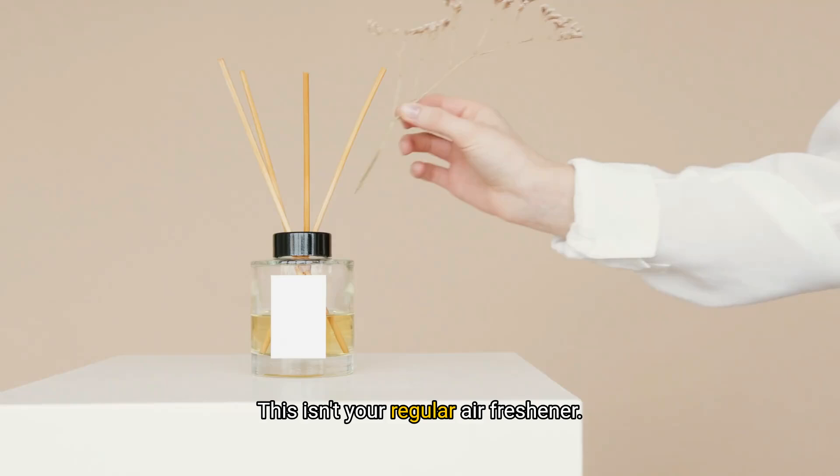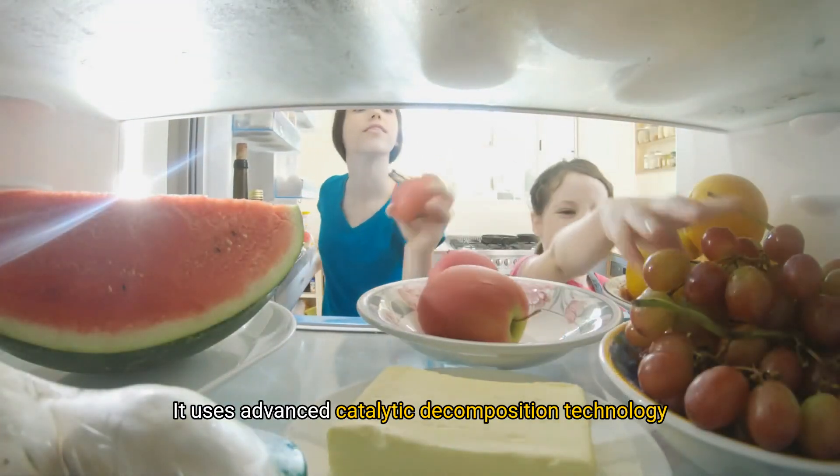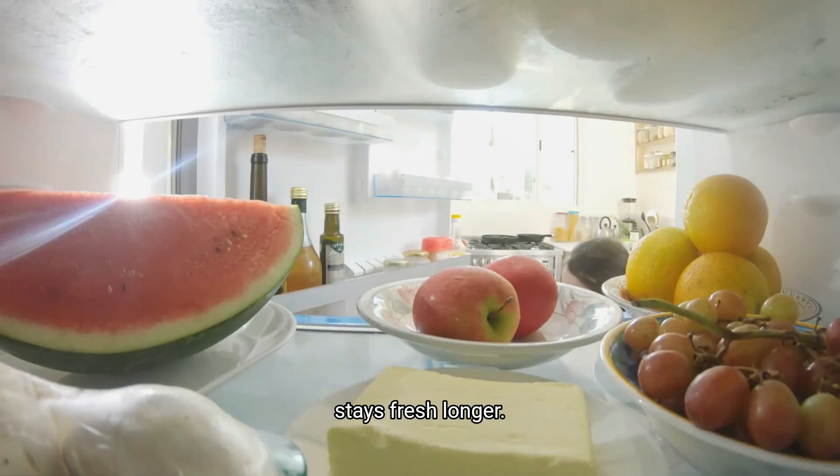This isn't your regular air freshener. It uses advanced catalytic decomposition technology to break down harmful gases like TVOC, ensuring your fridge stays fresh, odour-free, and your food stays fresh longer.